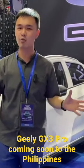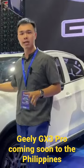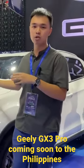The term they use is that they are testing the waters. The one behind me is a GX3 Pro in a manual trim.